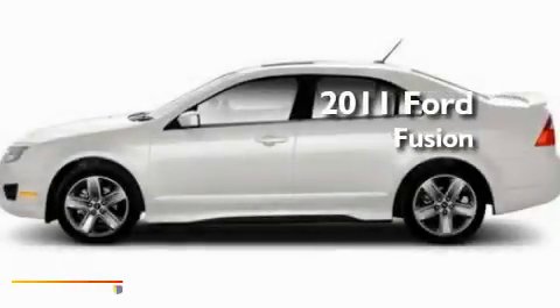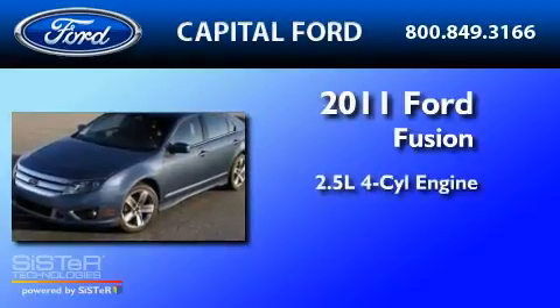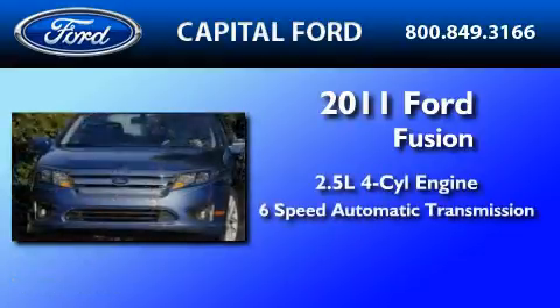This is a brand-new 2011 Ford Fusion. It features a 2.5-liter four-cylinder engine and a six-speed automatic transmission.